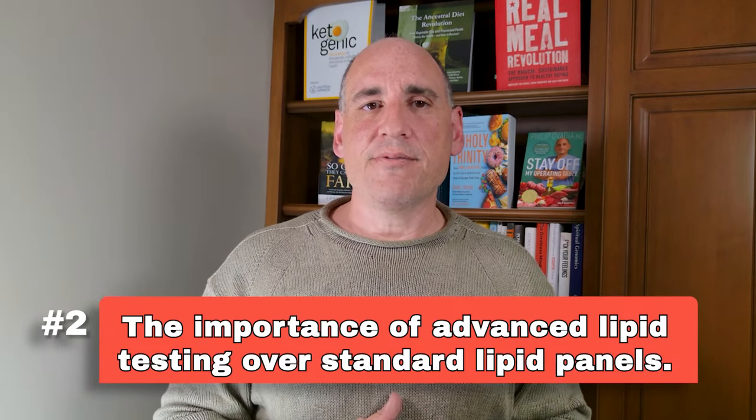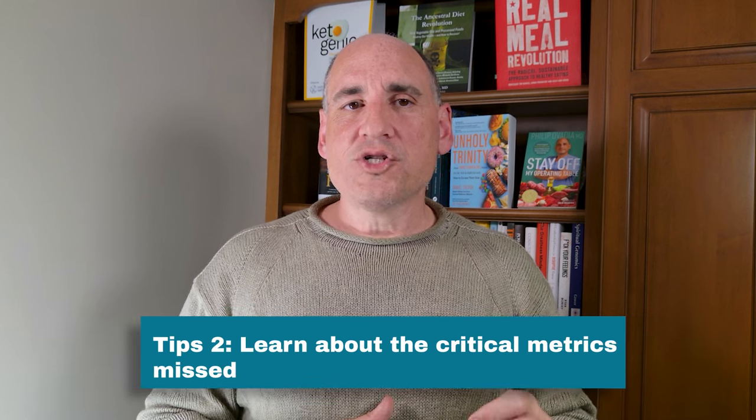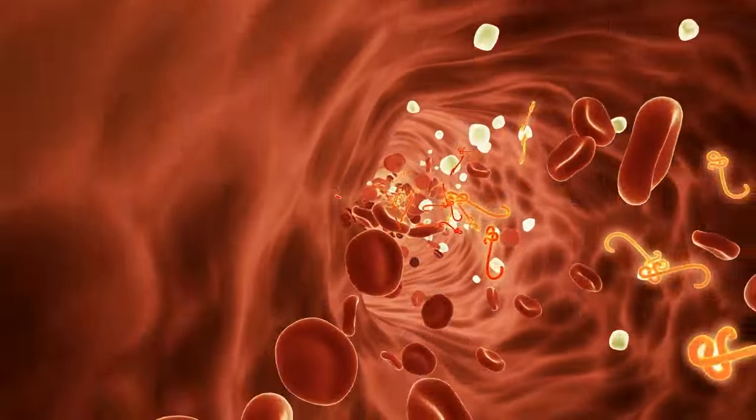Let's dig a little deeper on advanced lipid testing. I want you to understand how it provides a more accurate picture of your cardiovascular risk and the critical metrics missed by the standard lipid panel — specifically the significance of LDL particle size in heart health. The standard lipid panel doesn't give us a complete picture of what's going on with your lipoproteins, the proteins that traffic cholesterol through your bloodstream. Digging deeper into LDL cholesterol, it's not all bad — there are really two types of LDL cholesterol particles: small dense LDL particles and large buoyant, or large fluffy, LDL particles. It's the small dense LDL particles that get involved in plaque formation; the large buoyant particles do not.